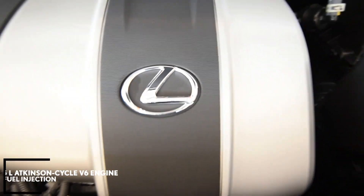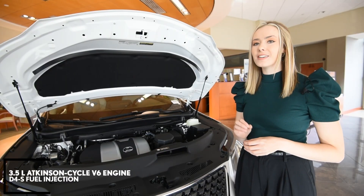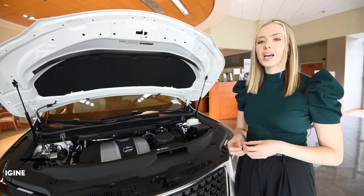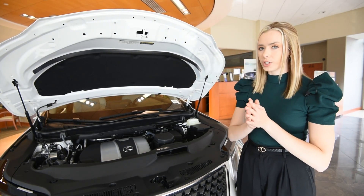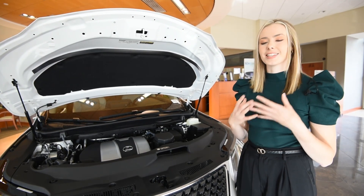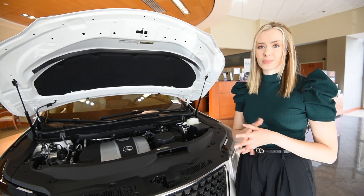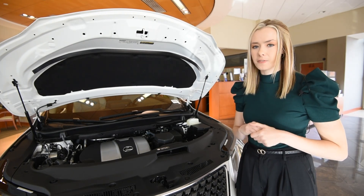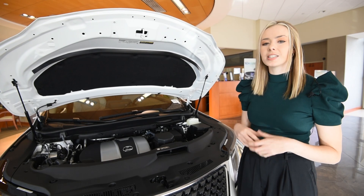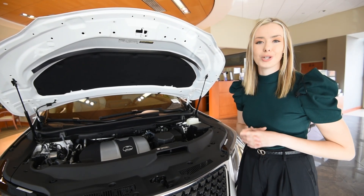Taking a look under the hood, we find a 3.5 liter Atkinson Cycle V6 engine with D4S fuel injection that offers up to 295 horsepower. That means an immediate exhilarating response without compromising on fuel efficiency. The 8-speed automatic transmission paired with that 3.5 liter V6 engine provides a quiet and luxurious ride for both passenger and driver.